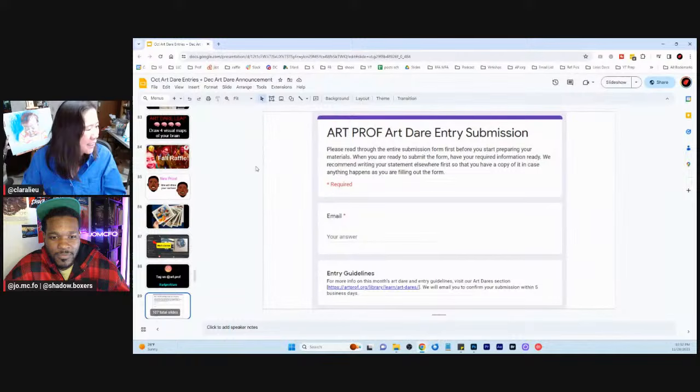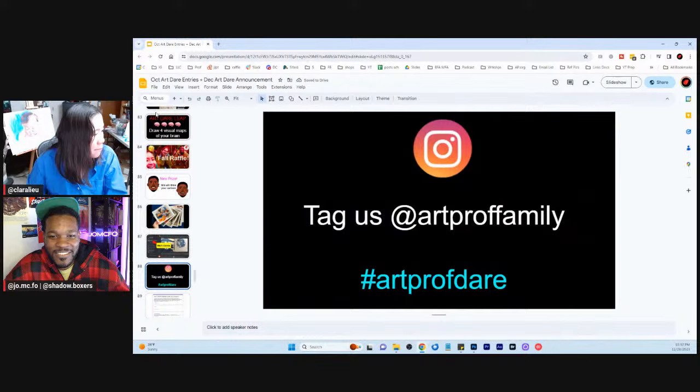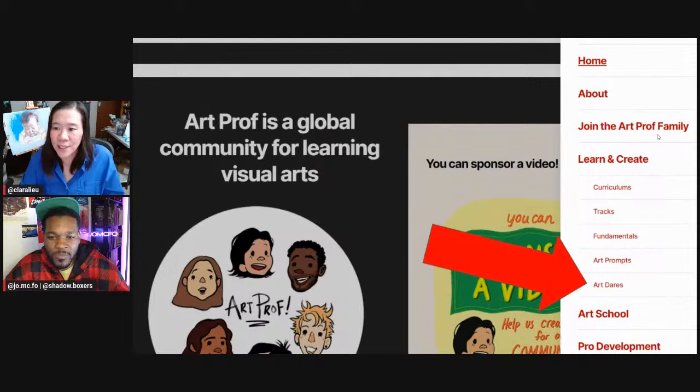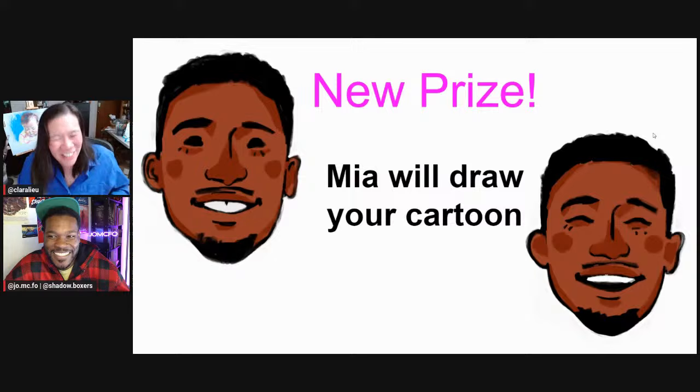To officially enter the art dare — our main account is hacked, so we are using a different account: Art Prof Family. Tag us at art prof family with hashtag art prof dare, because we are temporarily doing all posts over at that account. If you are not on social media, we have a Google form — go to artprof.org, go to art dares in the main menu, scroll down on the art dare page, and that will take you to the Google form. Fall raffle — donate, do it now.